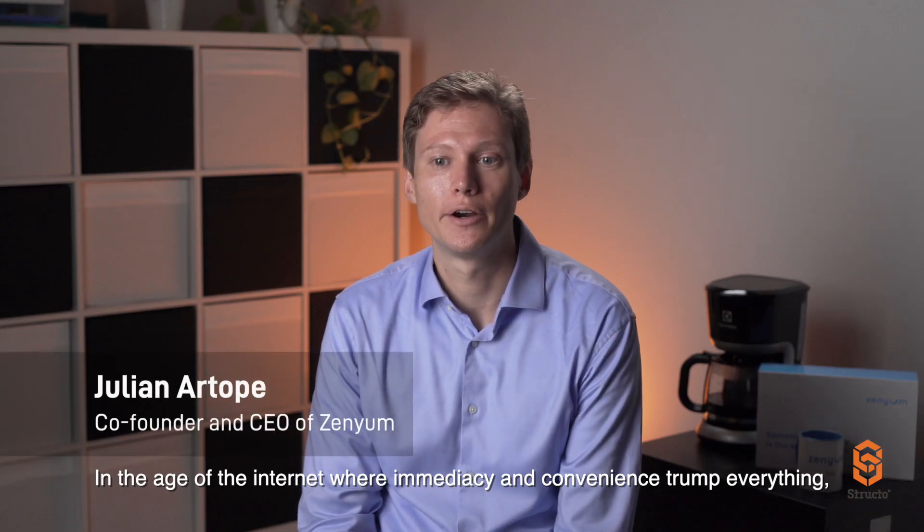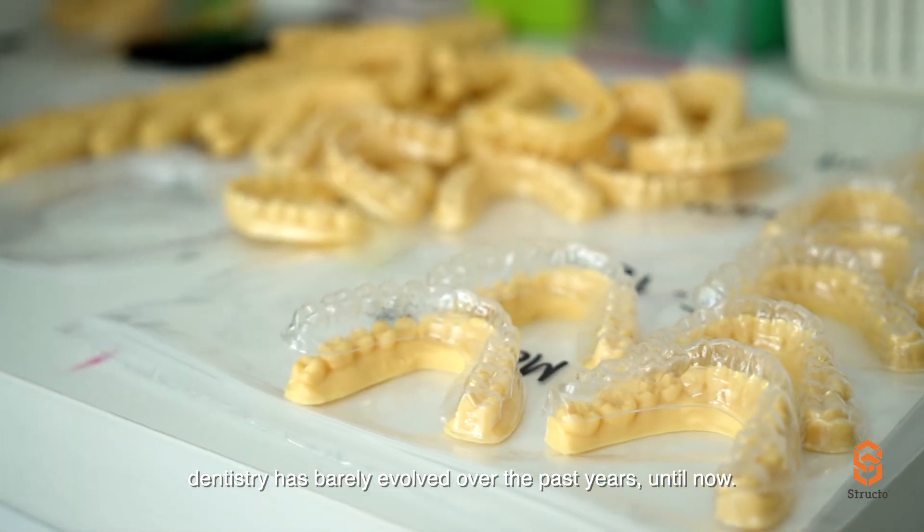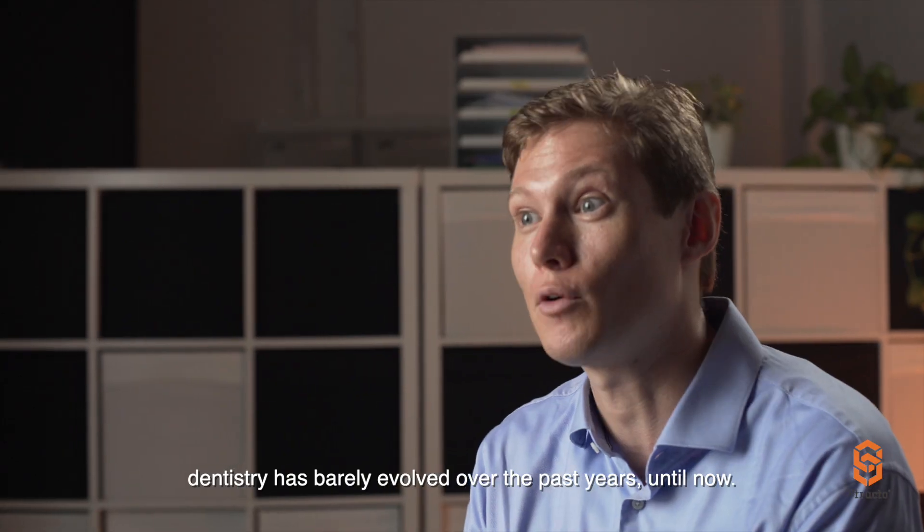In the age of the internet, where immediacy and convenience trumps everything, dentistry has barely evolved over the past years. Until now.